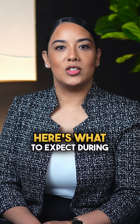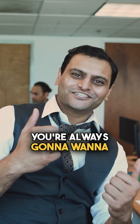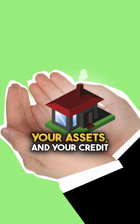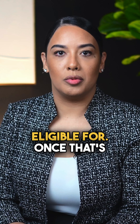Buying a home can be easy. Here's what to expect during the lending process. Step number one, you're always going to want to get pre-approved first. Call your trusted local lender to evaluate your income, your assets, and your credit score to verify what you are eligible for.